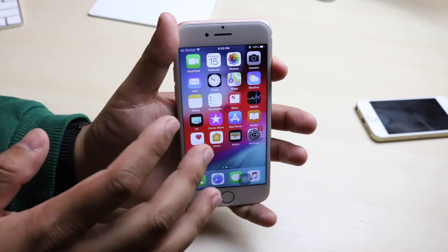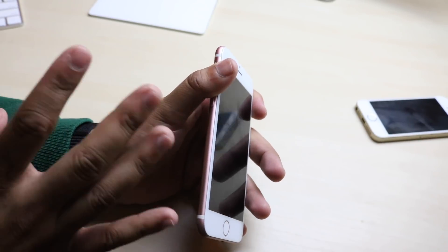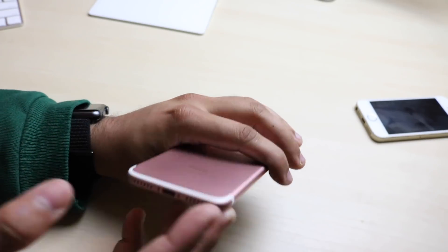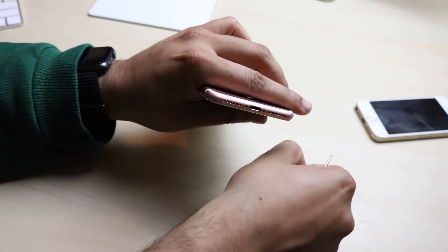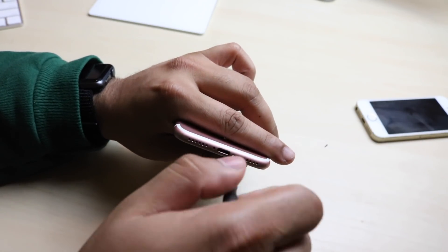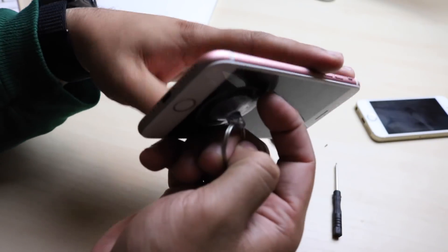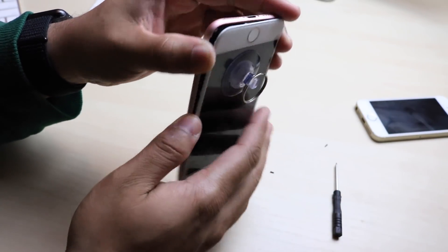I want to show you guys one thing, and it involves me taking apart this phone. When I bought it, I was pretty much told that nothing was wrong with it — they just had the screen replaced. As soon as I looked at the screen and booted it up, it was definitely not a good quality panel. I got this phone at a time where I wasn't really comfortable opening up iPhones, but when I opened it up for the first time, I noticed one crazy thing. I got this phone for a pretty good price, so I was like, if I break it, I break it.